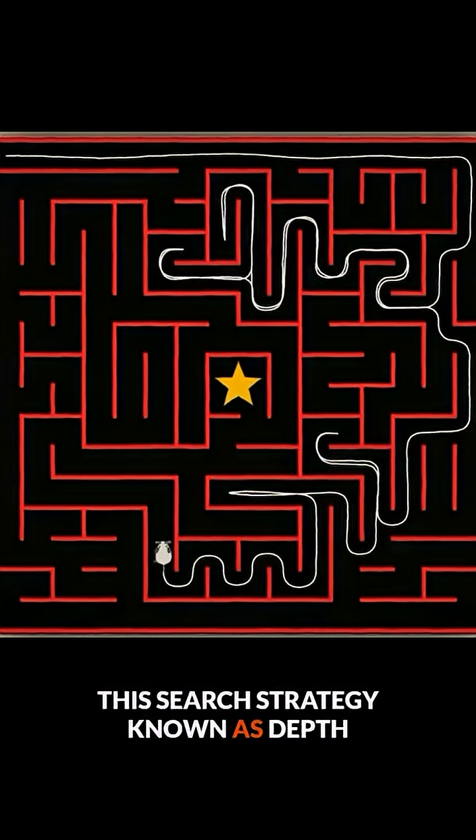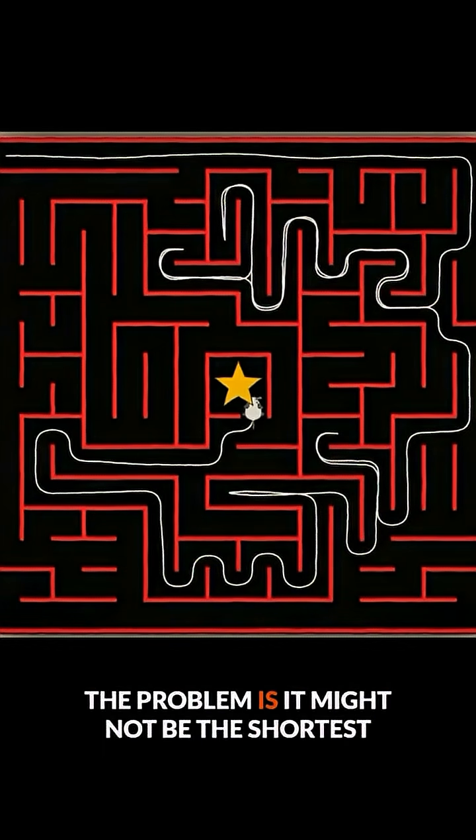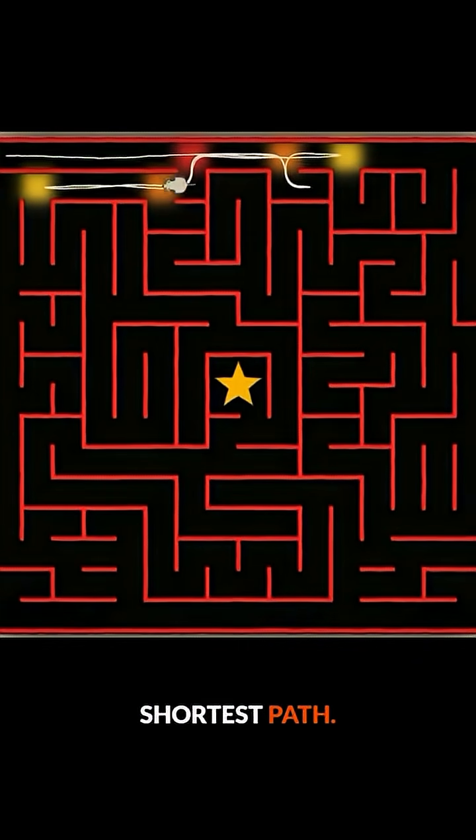This search strategy, known as depth-first search, will eventually get the mouse to the goal. The problem is it might not be the shortest route. The sibling to this search algorithm, breadth-first search, would find the shortest path.